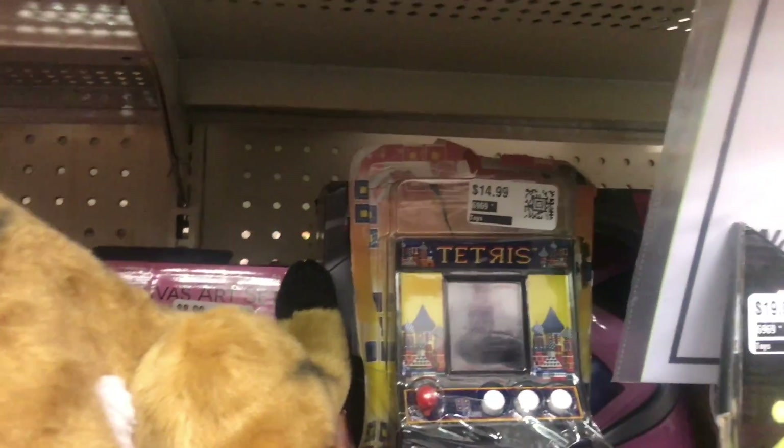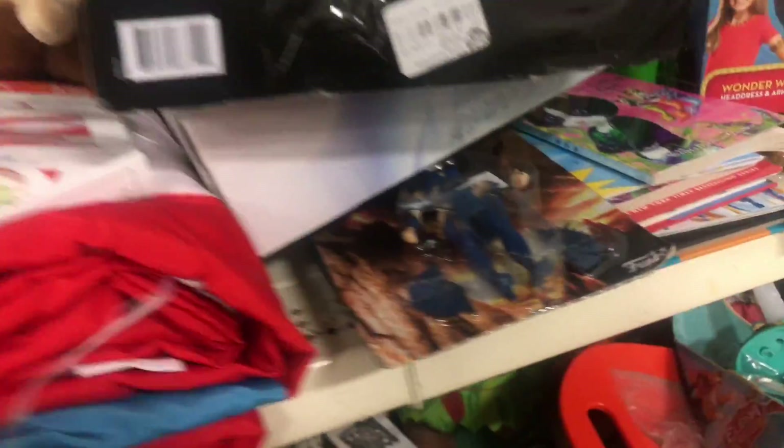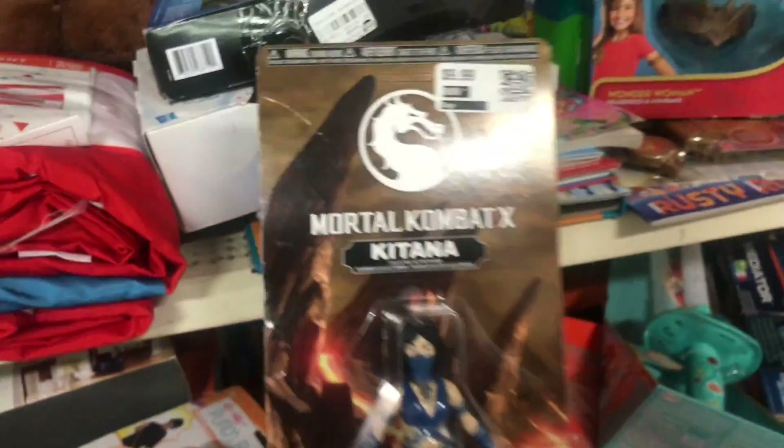There's a Tetris machine right there. Let's see what else — there's another Liu Kang, oh there's a Kitana! I do not have her.